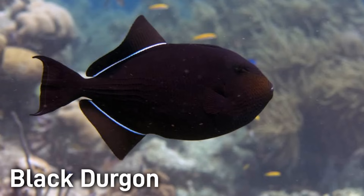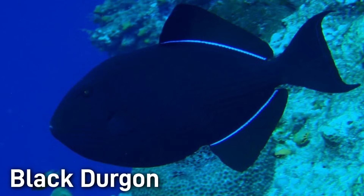The Black Durgeon, or Black Triggerfish, is another easily identifiable and common sight on Hawaiian reefs. It has a football-shaped body and is jet black with a neon stripe along the base of its rear fins. It's usually around 10 to 12 inches long, but can reach up to 18 inches.